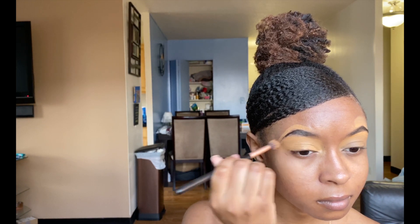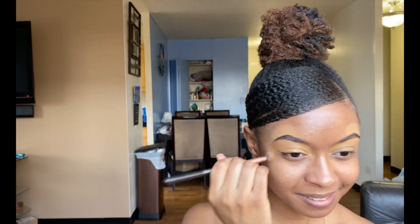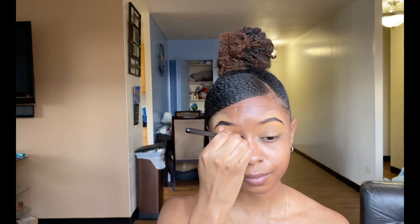Next I put some translucent powder on top of the concealer so there's not much smudging and my eyeshadow lays down nicely. I always start out with an orange eyeshadow color because it's a really good transition color for the eyeshadow look that I do for my skin tone.